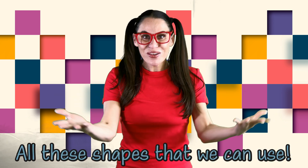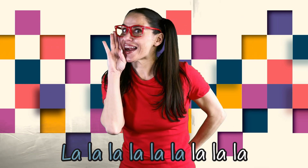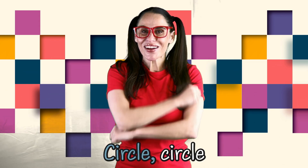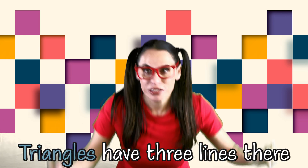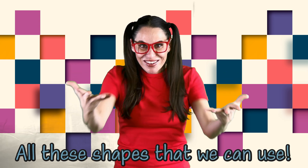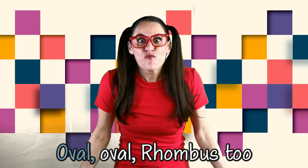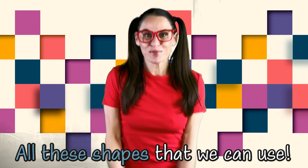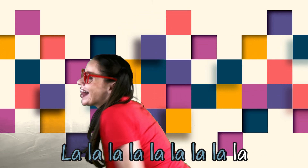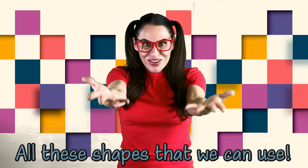All these shapes that we can use, let's circle back around! La la la la la la la la la la la la la la la la la la la la. Circle, circle, square, square. Triangles have three lines there. Oval, oval, rhombus too. All these shapes that we can use. Circle, circle, square, square. Triangles have three lines there. Oval, oval, rhombus too. All these shapes that we can use. La la la la la la la la la la la la la la la la la la la la.